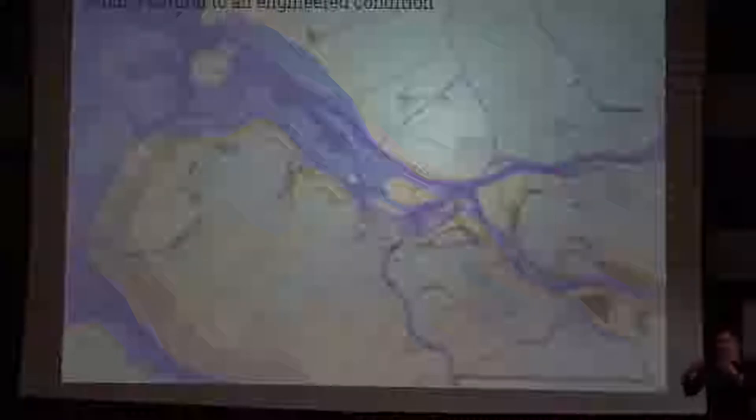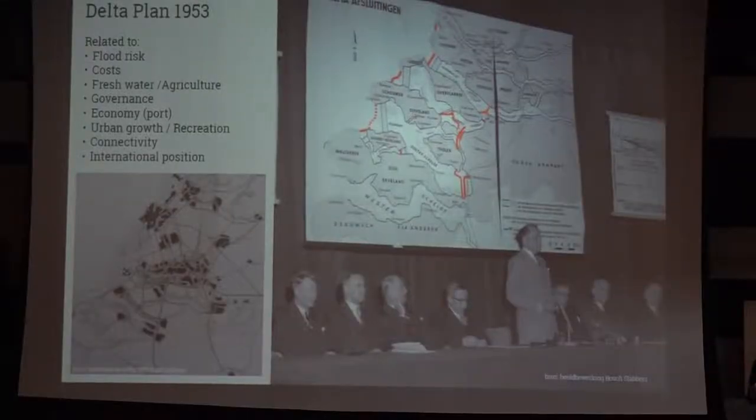Here we see our original delta as it looked around 1320, with the current harbor in the background. The rivers have been canalized — it's really an engineered condition that the Netherlands is, on one hand, very proud of, but also asks for reflection. In 1953 we had a big flood, and after that the first priority was protecting the country. A very big barrier program was made, putting up barriers along the sea to prevent storms from flooding the estuaries.